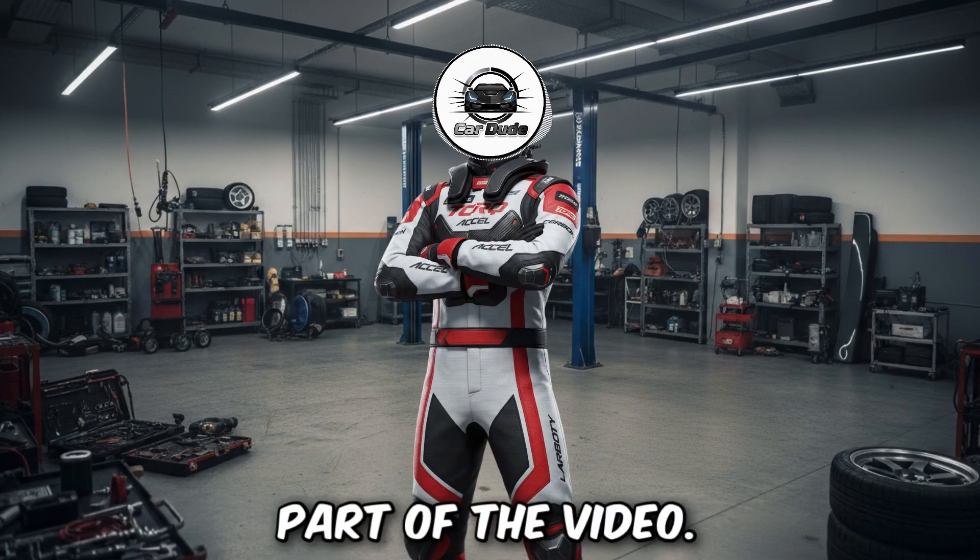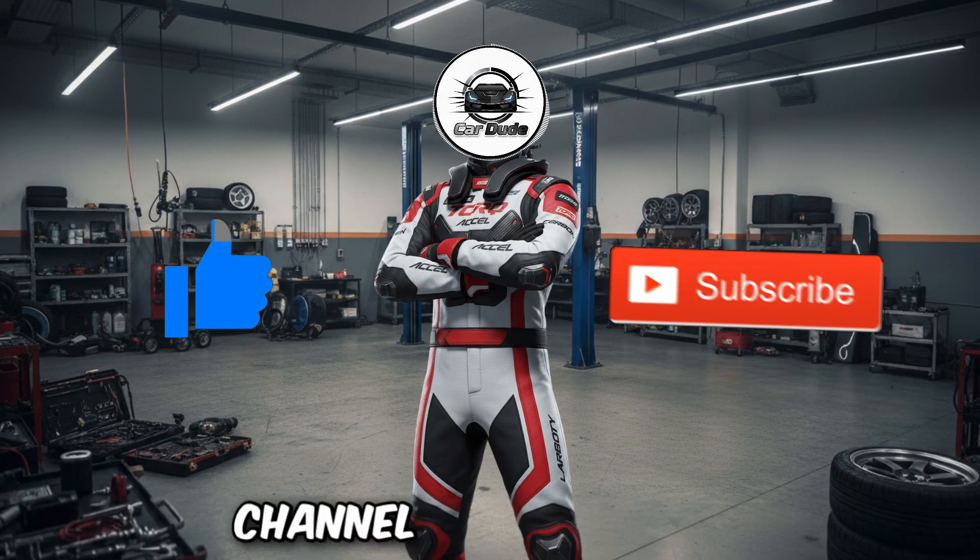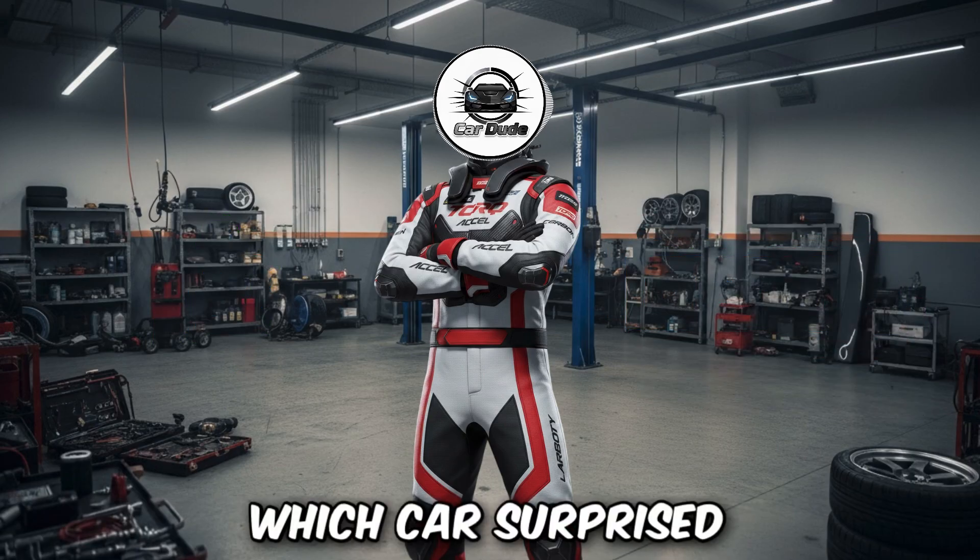This was the first part of the video. If you enjoyed it and want to see part 2, hit the like button, subscribe to the channel, and comment below which car surprised you the most.